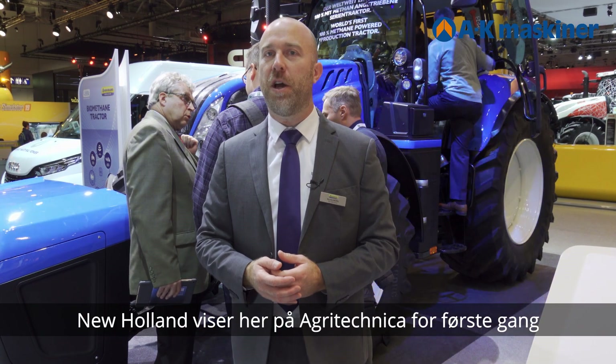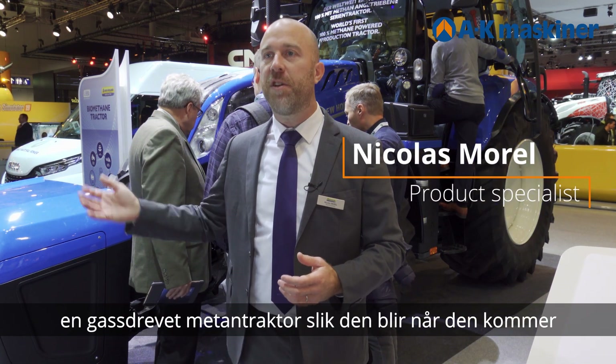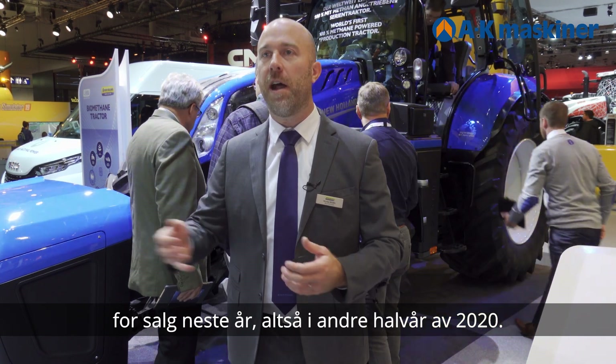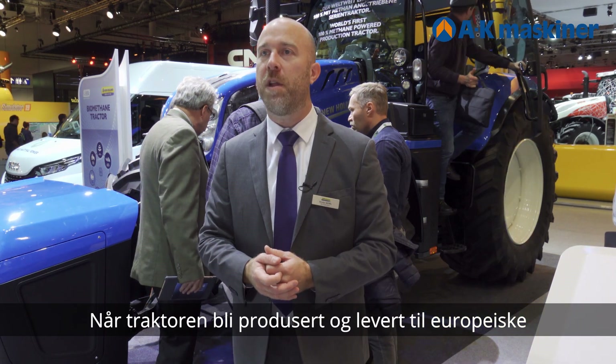The New Orleans is presented at Agritechnica for the first time — the gas tractor, the methane tractor — as it will be on sale from next year, so 2020 second half. We will have this tractor being produced and delivered on European farms.